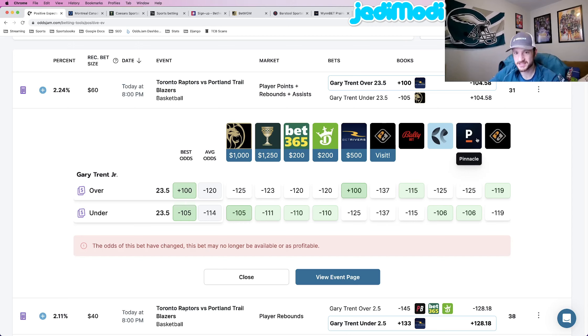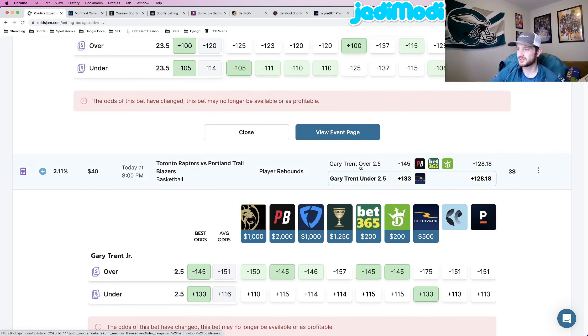Pinnacle is generally regarded as the sharpest sportsbook in the world, so they're given the heaviest weight when looking at odds. Pinnacle prices this at minus 125 for the over and minus 106 for the under — they're heavily favoring this going over. Look at every other book and legitimately every single sportsbook, except for Valley Bet which is going out of business, has the over as the favorite. BetRivers is offering this at plus 100, which basically means 50/50. These sportsbooks are telling us this bet has more than a 50% likelihood of hitting. That's play number one: Gary Trent over 23 and a half points, rebounds, assists, plus 100 at BetRivers.